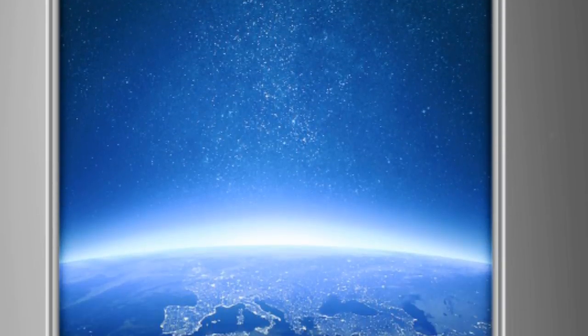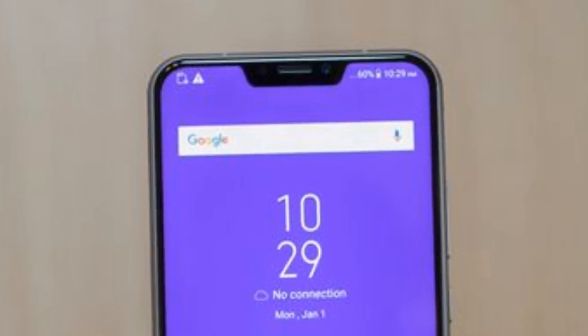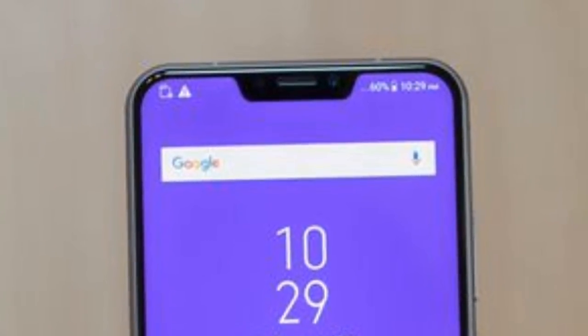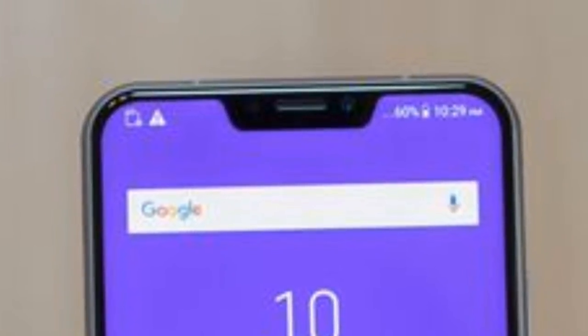The Oppo Find X feature ho ga 6.3 inch Full HD Plus Super AMOLED display with 2430 x 1080 pixel resolution. Aur ea smartphone bhi 2018 ki trend ko follow kar raha hai, kyunki aap isme bhi dekhenge typical notch and 90.9 aspect ratio display.